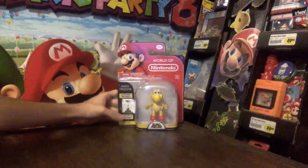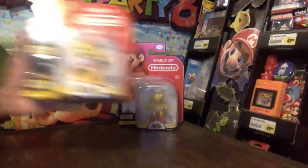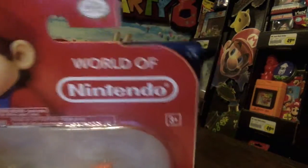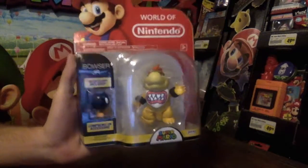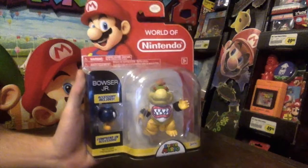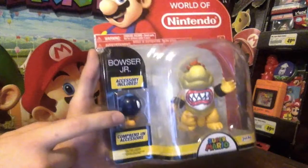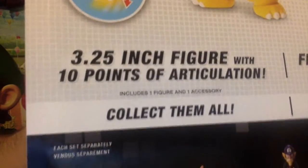It's still available in stores, but I'll show you all the other figures I got from the World of Nintendo line so far. This is from the previous series, Series 1-5. So, Bowser Jr. — I thought this was really cool. It took me a long time to find it though. I kind of gave up, but found it on an end cap at Target at one point. His accessory is a Bomb. It's a 3.25-inch figure with 10 points of articulation.